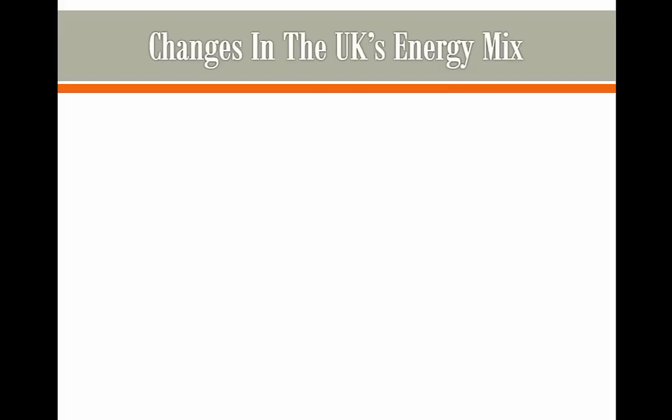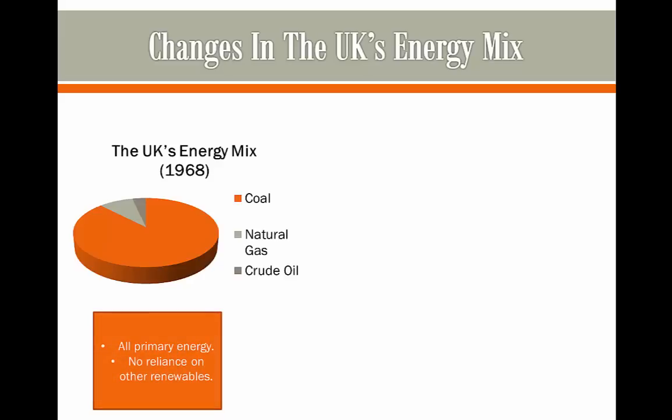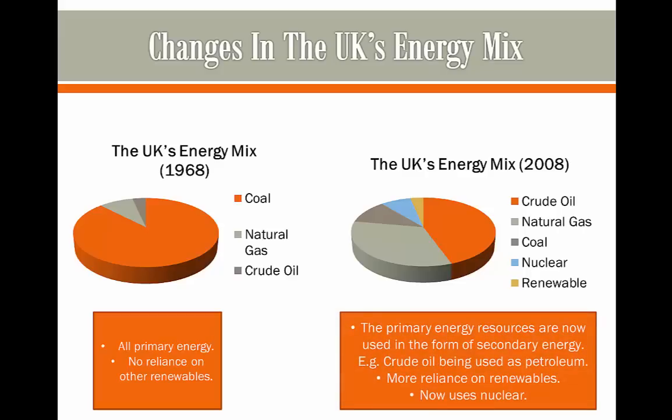Changes in the UK's energy mix. Here we have the UK's energy mix in 1968. If you don't quite understand what this is meant to show, be sure to check out the last video where we explained energy mixes. As we can see in 1968, only primary energy was used and there was no reliance on any renewable resources. However in 2008, with more technological research, more energy resources are being used to power the UK. The primary energy resources are now used in the form of secondary energy.